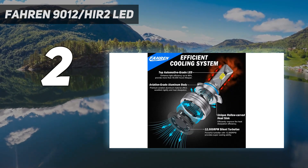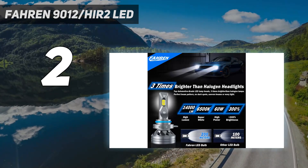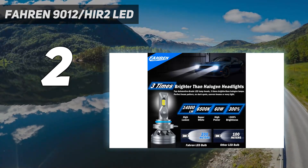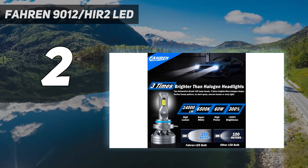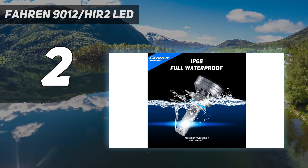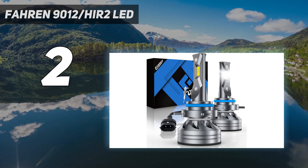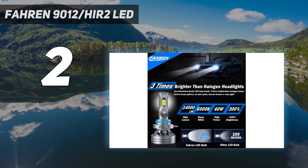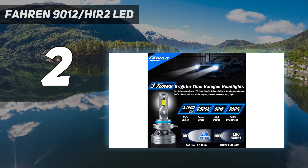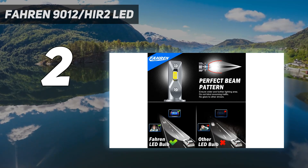CAN bus ready for 98% of vehicles — Farin bulbs work with 98% of vehicle computer systems without error codes. More than 50,000 hours lifespan: the whole aviation aluminum body, unique hollow carved heat sink design, and 12,000 RPM turbo cooling fan provide super cooling ability, ensuring a lifespan up to 50,000 hours.